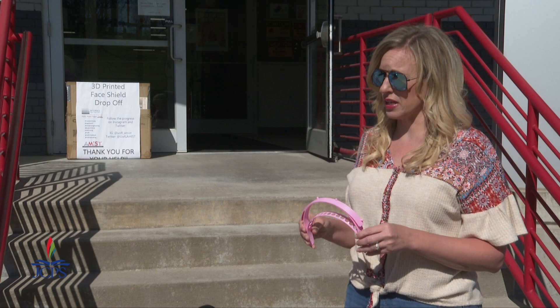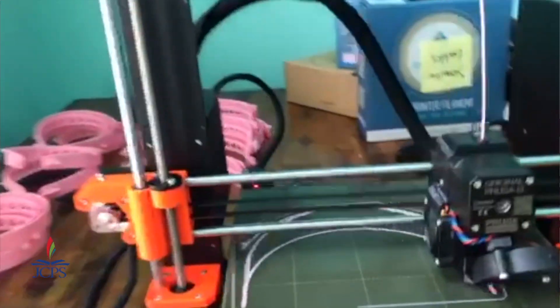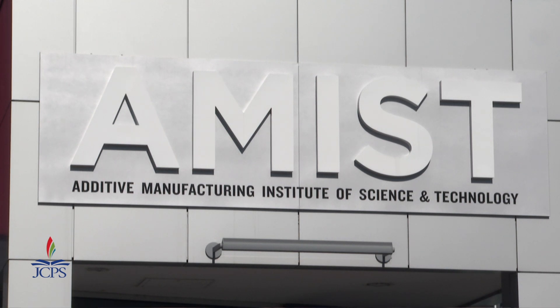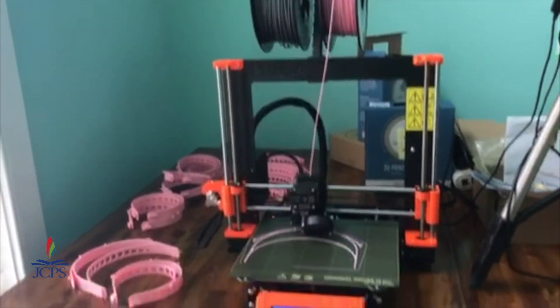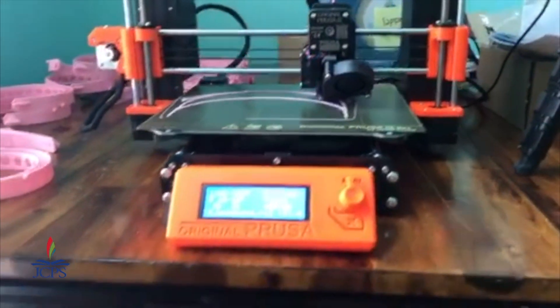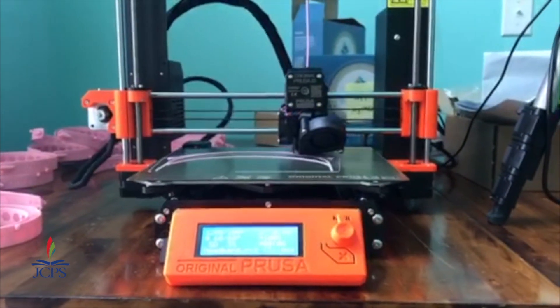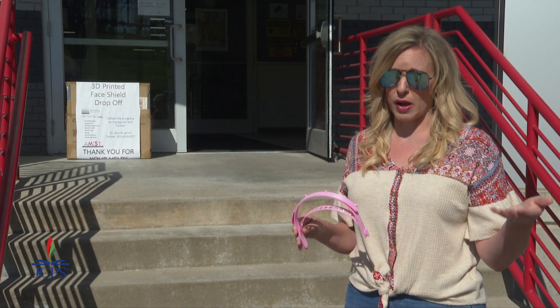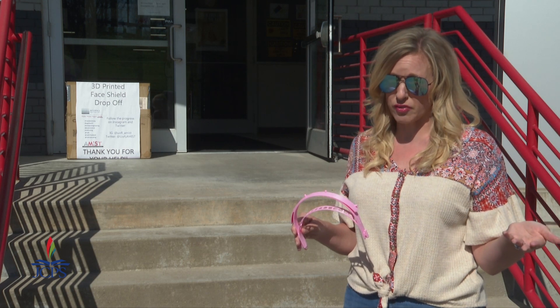A few weeks ago, we received an email about a 3D printing workshop that UofL was going to host here at the Amist Center. Right before COVID-19 showed up on our doorstep, we did a National Science Foundation workshop to teach them how to use 3D printers in their classroom for STEM activities. They showed us how to use the 3D printers and some of the technicalities of 3D printing, in the hopes that we would then take the printers back to our schools and teach our students about that job skill, because there is a need for that in the market.